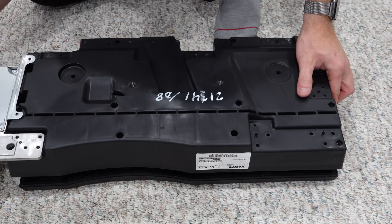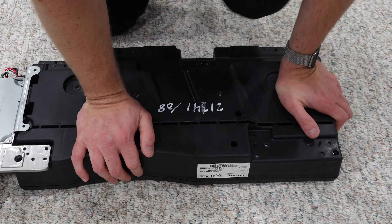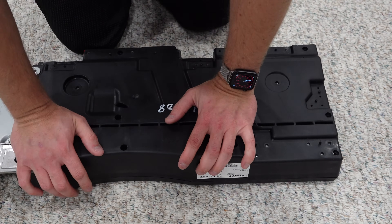I'm pretty confident that this is the only video on YouTube that shows the internals of the P3 subwoofer from inside.